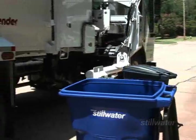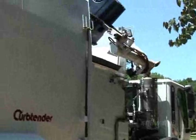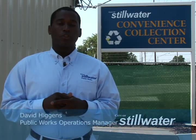Finally, the cart delivered to your address is registered to that address. So even if you move, the cart should stay put. The City of Stillwater is excited about introducing automated waste collection to the Stillwater community. We're committed to excellence and encourage you to contact Customer Service for any comments or questions at 405-742-8269 or via the web at stillwater.org.